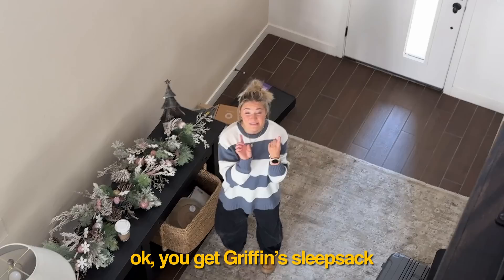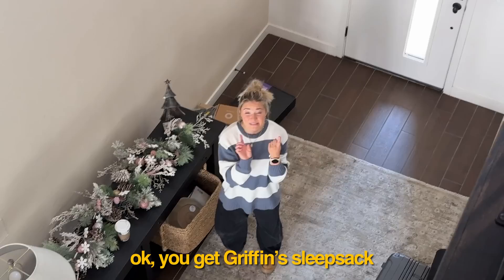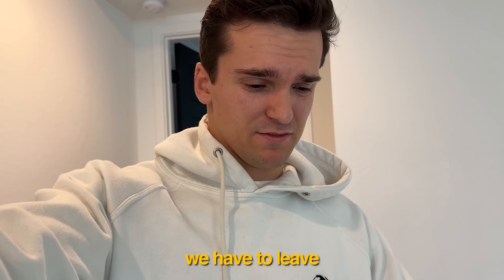Cannot forget our travel bassinet — our son does need a place to sleep tonight. Got his sleep sack, his binky, his sound machine. Can you get Griffin's sleep sack? I have a sleep sack, sleep tent, sound machine, monitor. Yeah, definitely spilled stuff. Okay, we can do this.